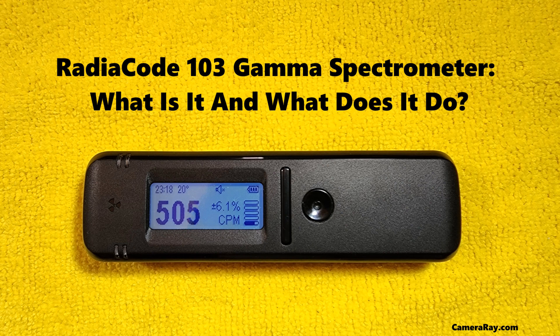The RadioCode 103 gamma spectrometer stands as a testament to the advancements in radiation detection technology. Its blend of precision, versatility, and user-friendliness makes it an invaluable tool across diverse sectors. As the understanding and application of gamma radiation continue to grow, the RadioCode 103 remains a key instrument, safeguarding health and advancing scientific knowledge.